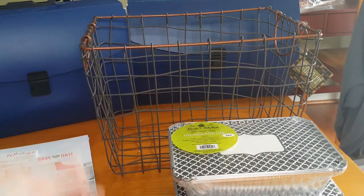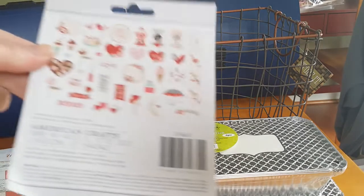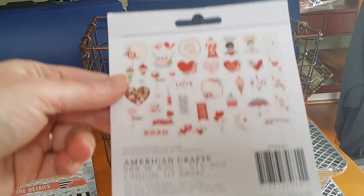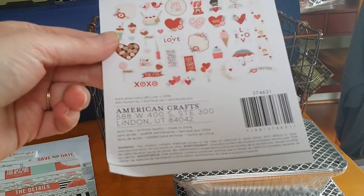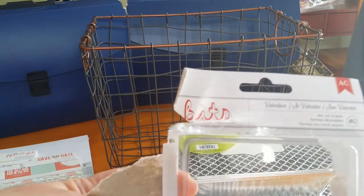And there's the last one — it fell. Let me pick this up. That is the ephemera pack, also known as Bits, by American Crafts. There is the front of the package — it says Valentine.